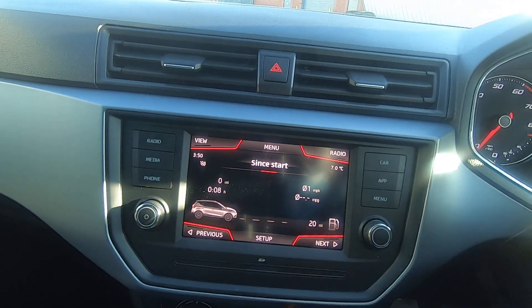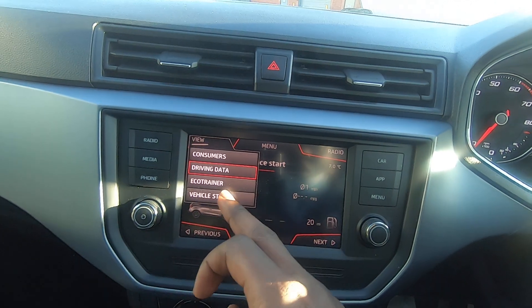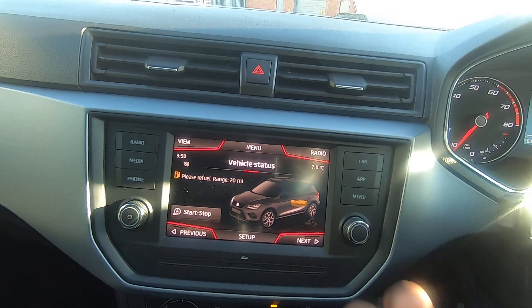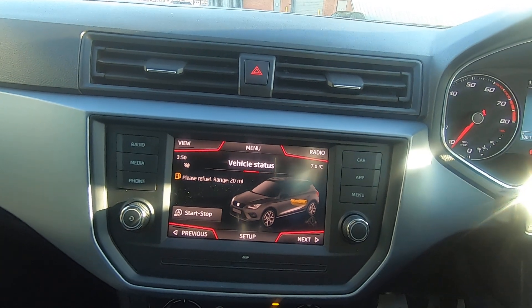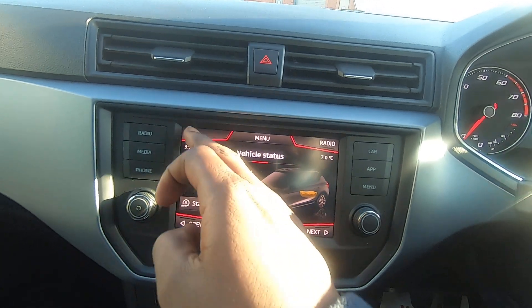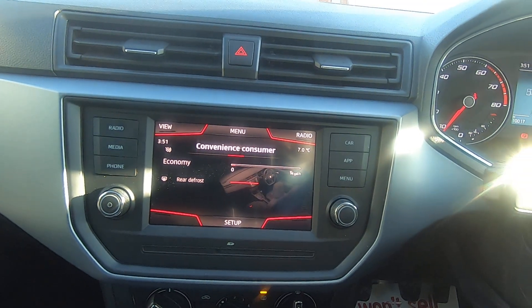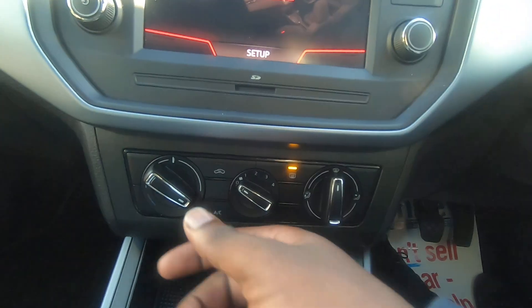It's a great menu that shows you things such as driving data, what fuel consumption you're doing, and vehicle status. So if you had a low tyre pressure it would show up here. At the moment it's showing low fuel — rest assured we will be fuelling the vehicle to drive away with.